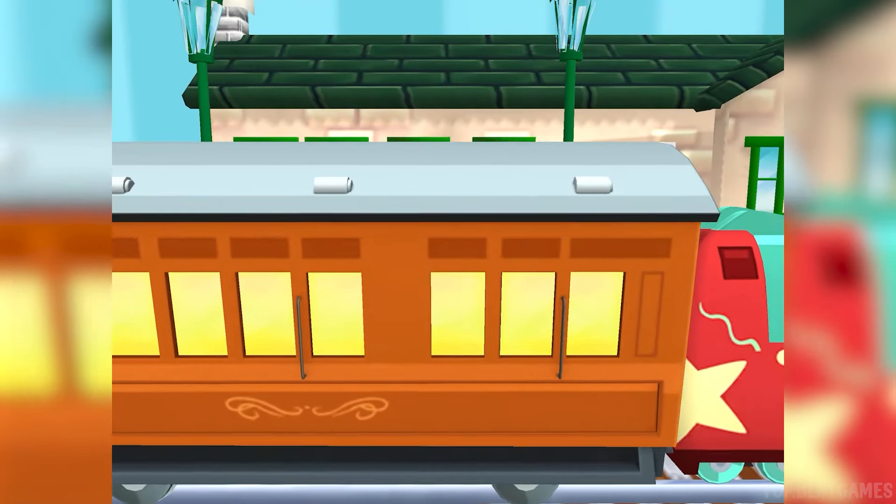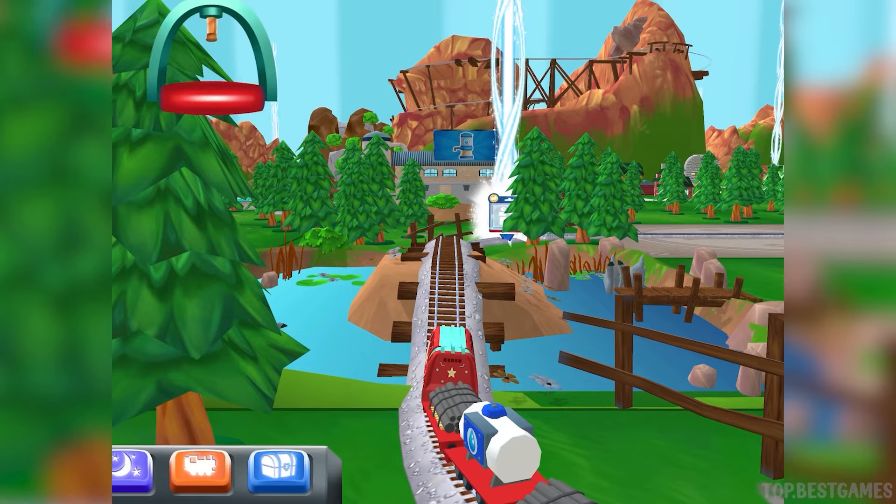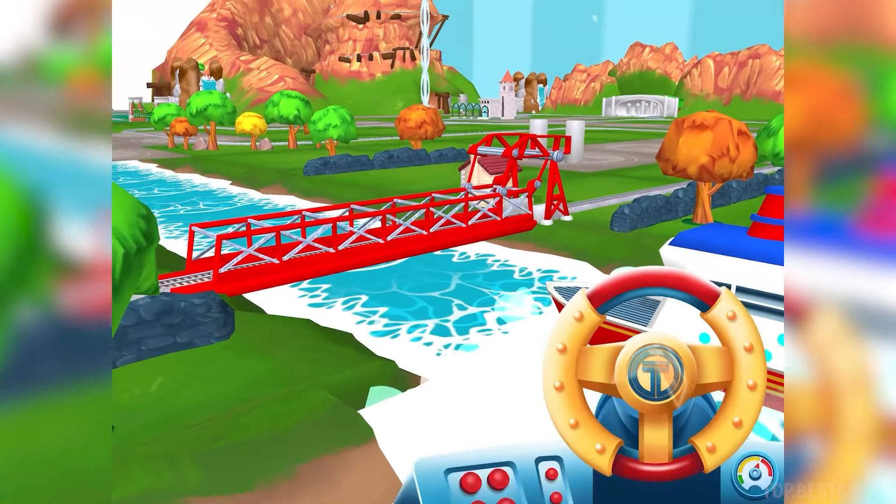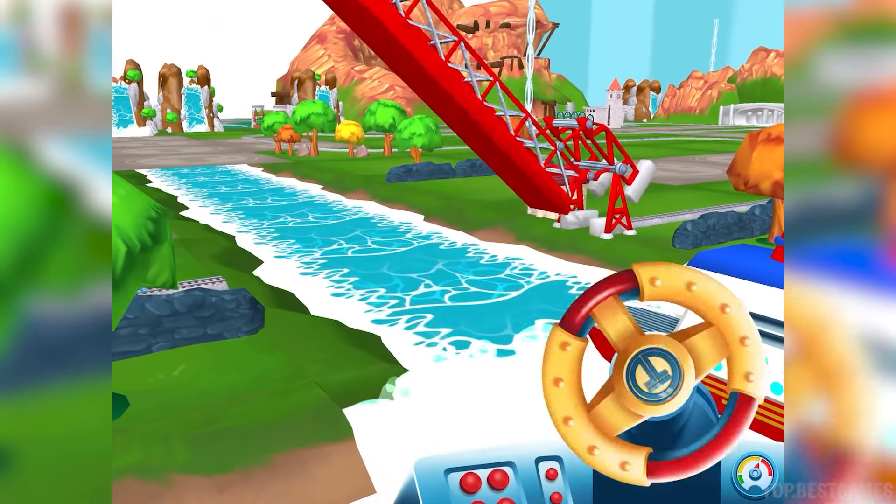The passengers have arrived. Annie says thank you. Look! That boat has to make an important delivery. But the bridge is down. Let's wind it up to let them pass. Excellent!